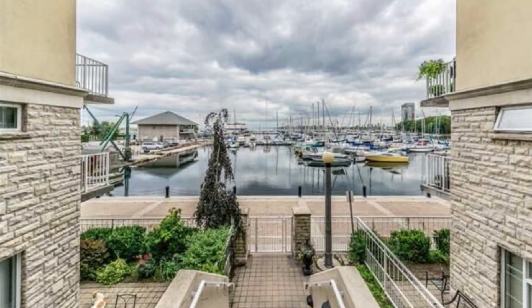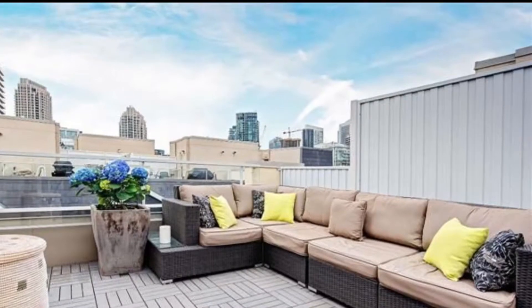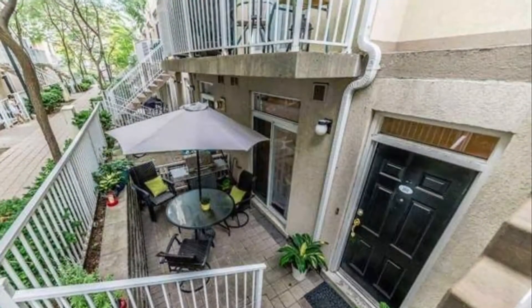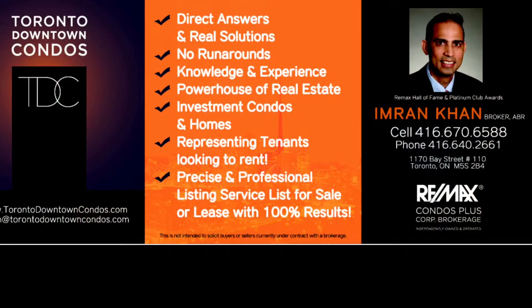We do have a three bedroom plus office and four baths, 2,685 square feet townhome available. Fantastic, gorgeous townhome with underground parking. Please email me.